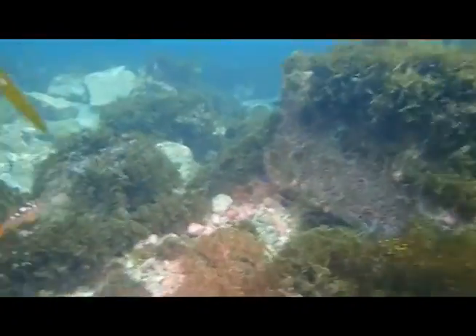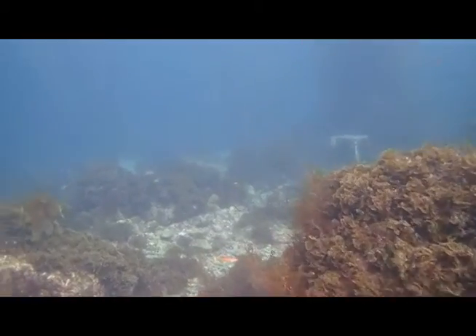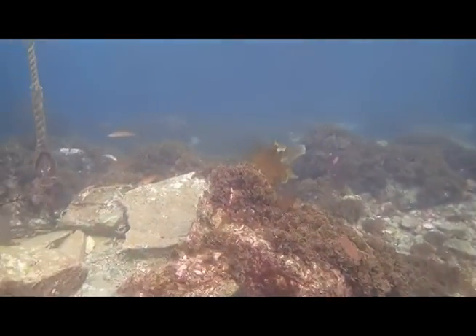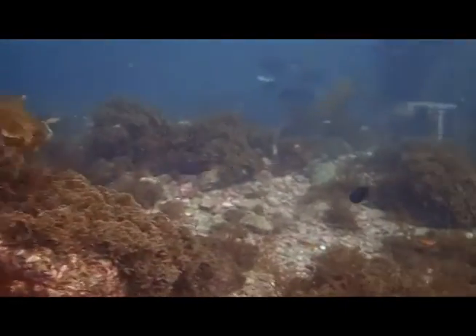That orange guy is called a Garibaldi. If you're old enough, think the security chief on Babylon 5; if you're not old enough, come up with your own. They're pretty much everywhere and they're kind of the trademark fish on Catalina because they're just about the only one you can see from shore.